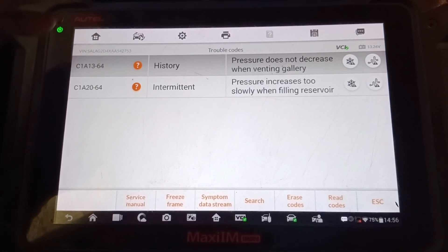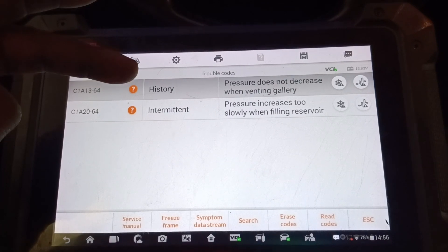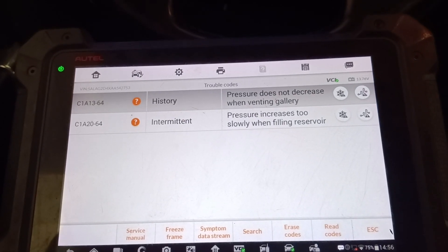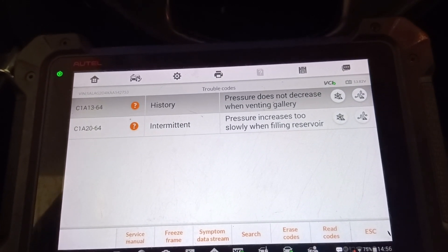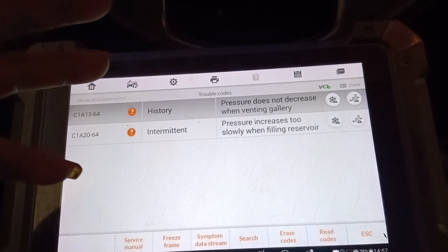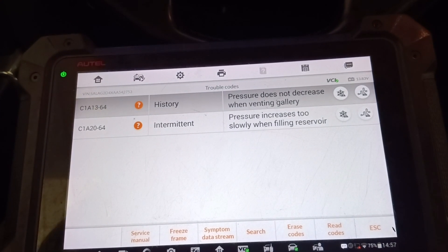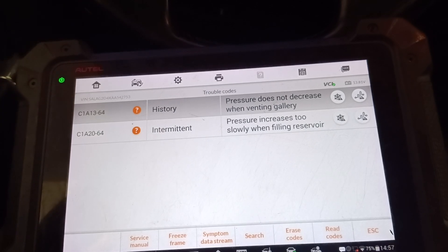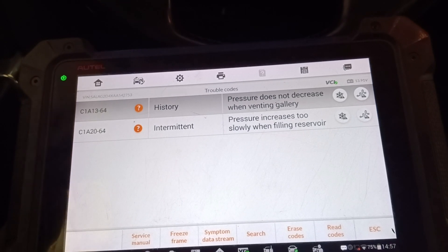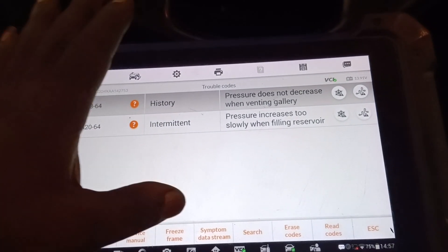We have: pressure does not decrease when ventilating, gallery pressure increases too slowly when filling. Guys, we might have a bad filter in the compressor. The blockage of the filter can cause this, or when the pump is weak it can also cause this. Even the tank can cause this — if there is a leakage in the tank from the pipe, or a blockage in the reservoir tank, it will also cause all this issue.